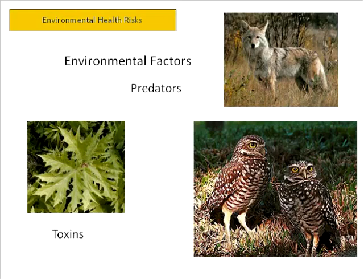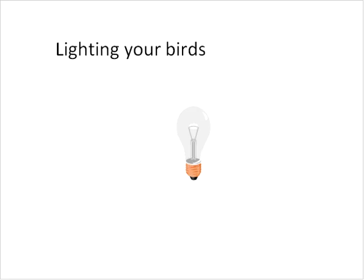Predators are a real problem — you can have ground predators like coyotes, foxes, dogs, cats, and fisher cats, as well as owls and other birds of prey. And of course, there may be toxic plants. If you're putting your birds out in pasture, double-check to make sure you don't have any toxic plants — if they eat a toxin, some are neurotoxins and they'll go down pretty quickly.